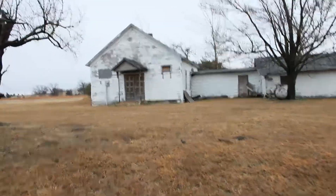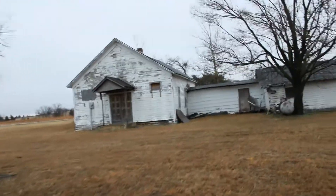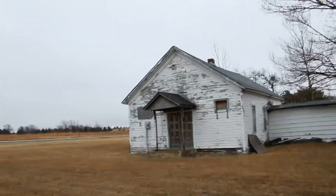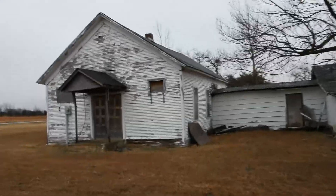Most definitely off the beaten path in Egypt, Oklahoma. I think we just stumbled upon an abandoned church or school. I don't know what this is, but I do know there's a cemetery behind us, so let's go explore around.